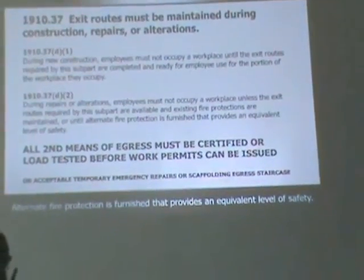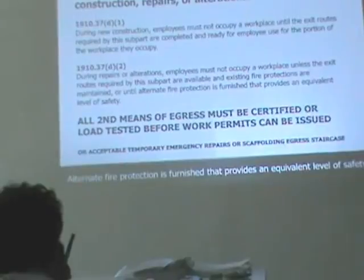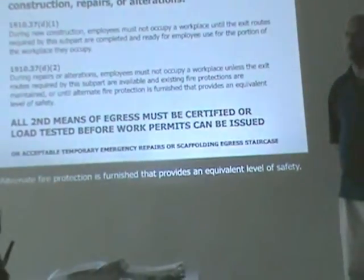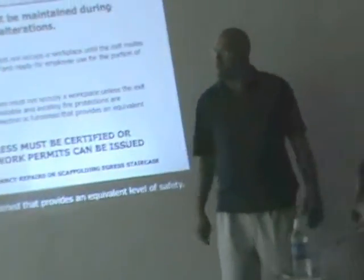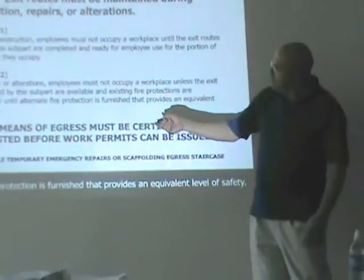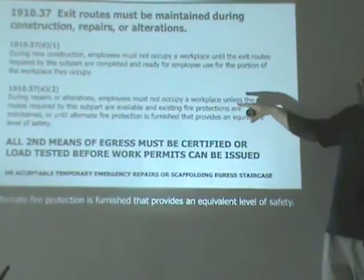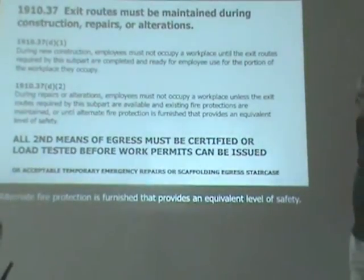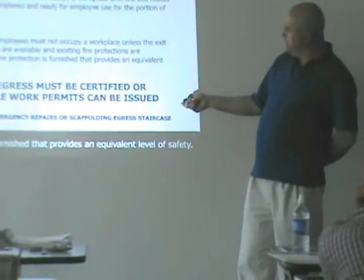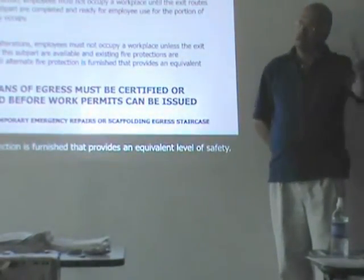OSHA: exit routes must be maintained during construction, repairs, and alterations. This is a fairly new find. During new construction, employees must not occupy a workplace until the exit routes required are completed and ready for use. During alterations and repairs, employees must not occupy any workplace unless exit routes are available and existing fire protection is maintained, or until alternate fire protection is furnished providing an equivalent level of safety. Does that translate to: all second means of egress must be certified or load tested before any work permits can be issued for an existing structure being gutted?